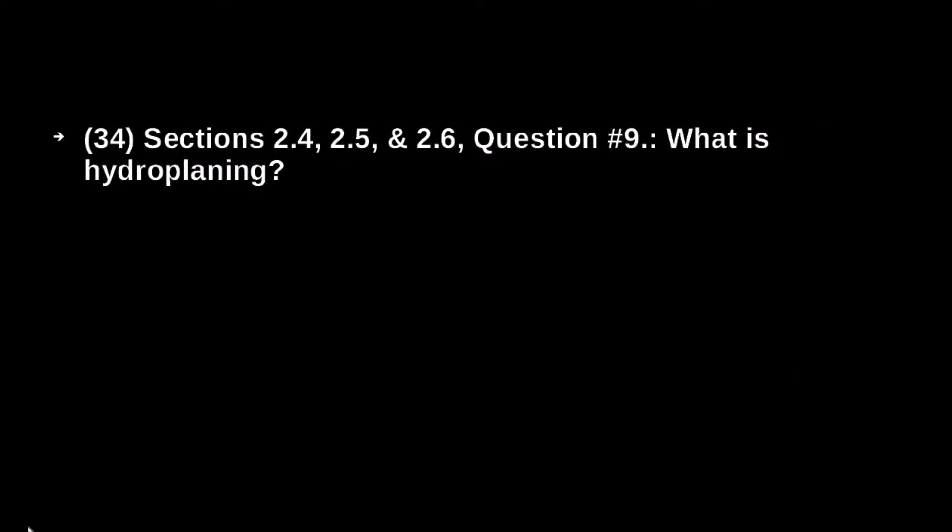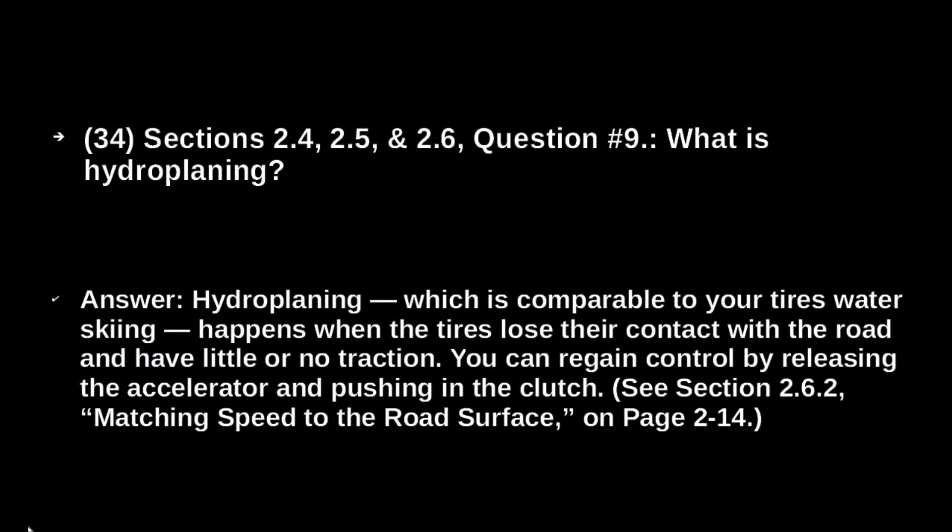What is hydroplaning? Hydroplaning, which is comparable to your tires water skiing, happens when the tires lose their contact with the road and have little or no traction. You can regain control by releasing the accelerator and pushing in the clutch.